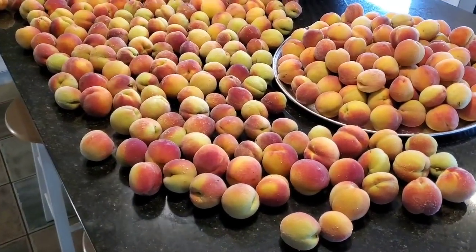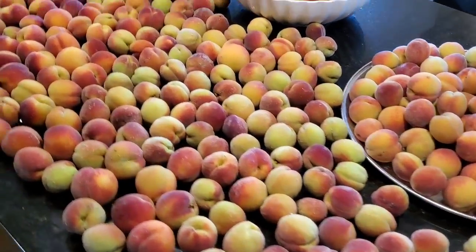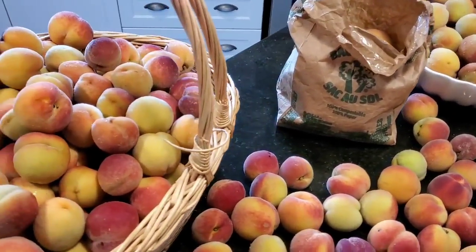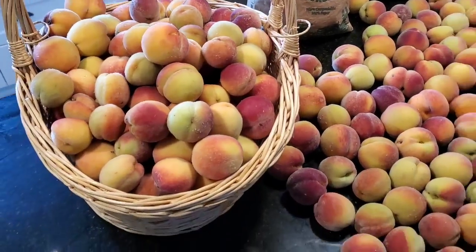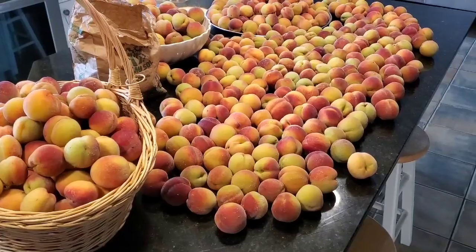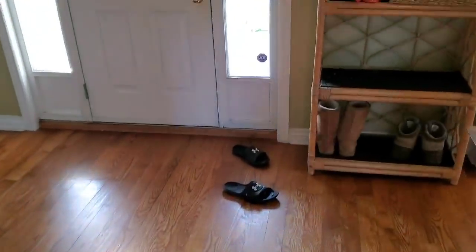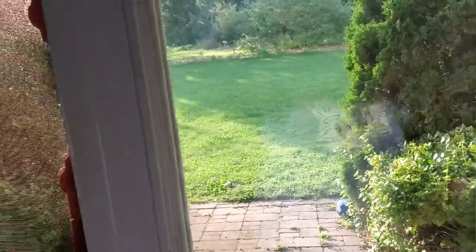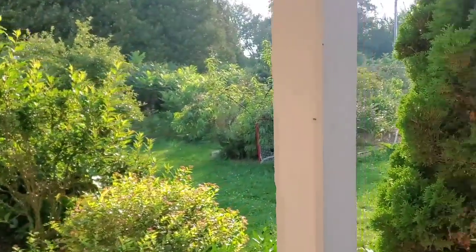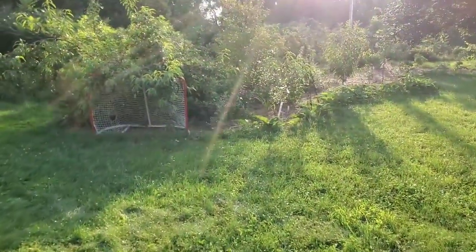We've got a lot of peaches coming in and I have been out harvesting peaches pretty much every day. It is just absolutely crazy how many peaches we have. The trees are still loaded - I just wanted to get the weight off the tree.